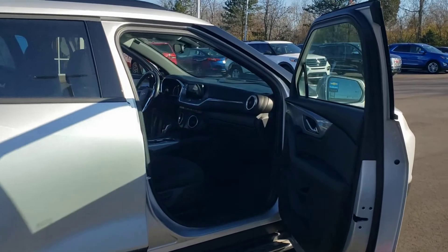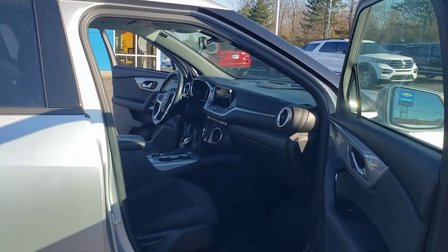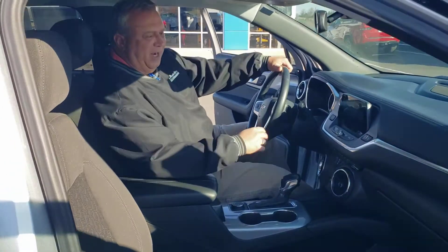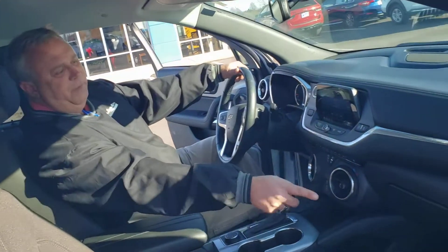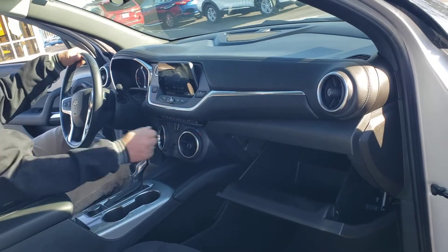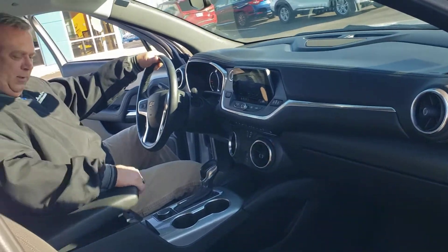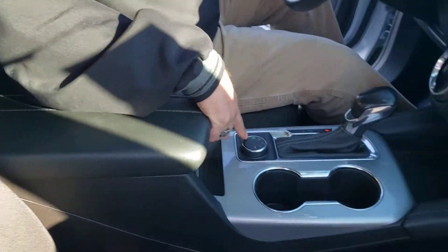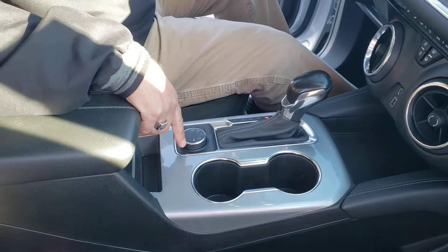Look at this — when I'm driving and I need to open the glove box, it's way over there, but I just push this button right here. I love it. There's great storage in here and all different kinds of drive modes for sport and winter driving.